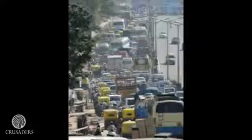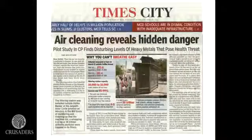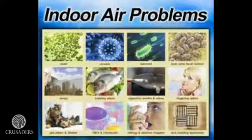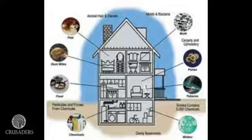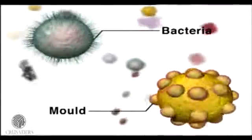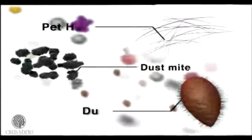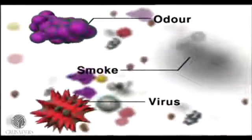Today, the air purifier has become more of a necessity than a luxury, because of the ever-growing environmental pollution. For those of you who believe that in a closed room there is no pollution at all, there are reports which prove otherwise. Indoors are 25 times more polluted than the outside, with problems of pollens, allergens, dust, pet dander, odour, toxins, bacteria, viruses and other harmful contaminants.